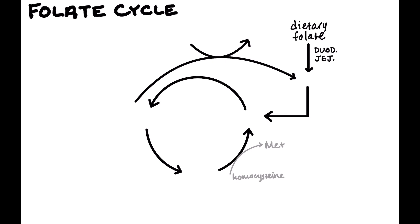Dietary folate gets converted to dihydrofolate — you do not need to know the enzyme that does that, but it is reduced. Then dihydrofolate gets reduced further to tetrahydrofolate, and you do need to know this enzyme. This enzyme is called dihydrofolate reductase, and in order to reduce that dihydrofolate, it uses NADPH. Next, tetrahydrofolate gets converted into 5,10-methylene tetrahydrofolate, and we're going to come back to that because it plays another role too.